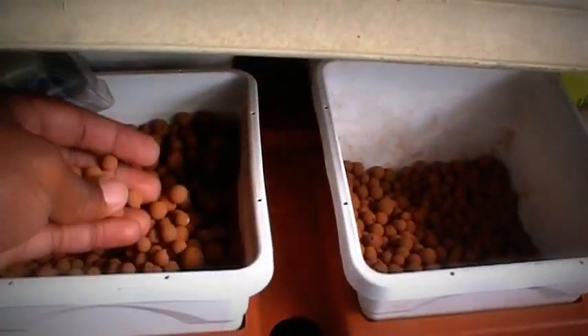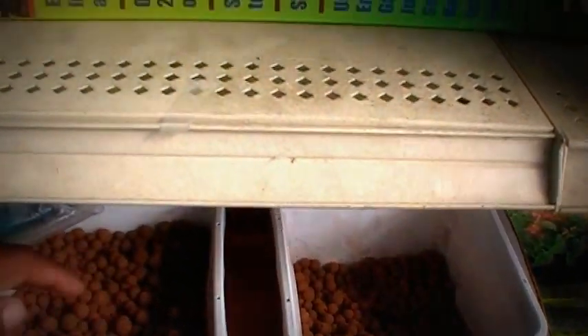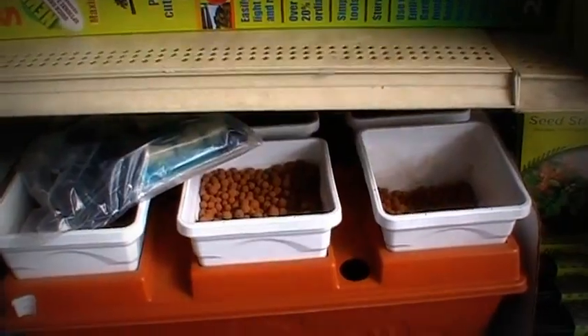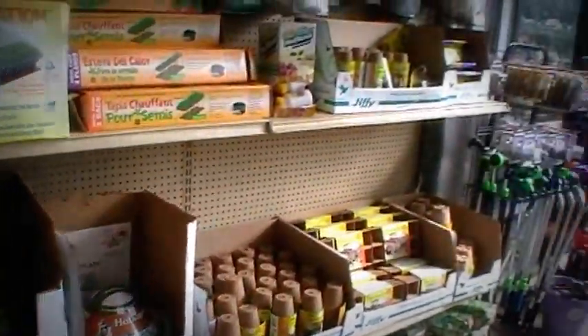Here are the clay pots that I use for my aquaponics system. Once it's all finished and set up, of course I'll normally do a video on them and show you guys what I'm doing in my system.